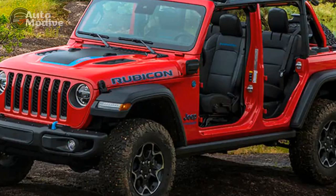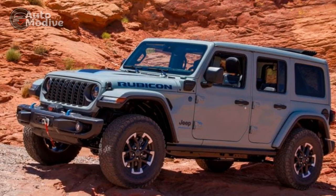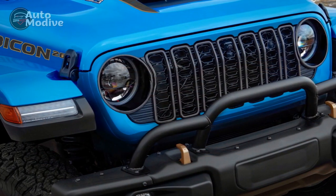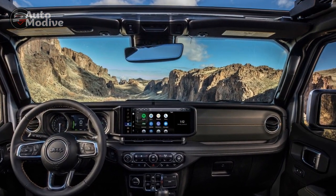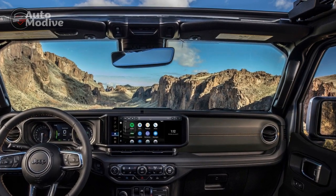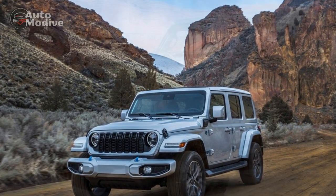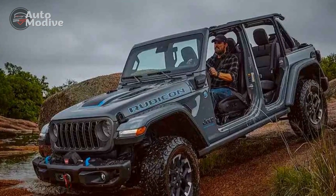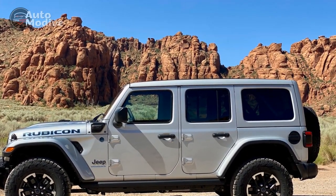Behind that grille is one of four engine options, unchanged from last year except for the discontinuation of the turbo-diesel. The base 285-horsepower 3.6-liter V-6 comes with a six-speed manual with long throws and gappy gear spacing, but most buyers will opt for the $2,500 8-speed automatic that feels more at home in the modern Wrangler. The 2.0-liter turbo-4 is more potent, making 270 horsepower and 295 pound-feet, peaking at 3,000 rpm — much sooner than the V-6 and its 260 pound-feet at 4,800 rpm. It's a quieter, quicker, better daily driver, and worth the $2,500 upcharge over the V-6 with the 8-speed.